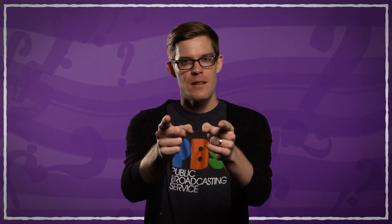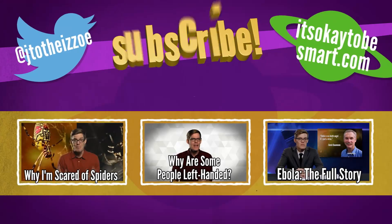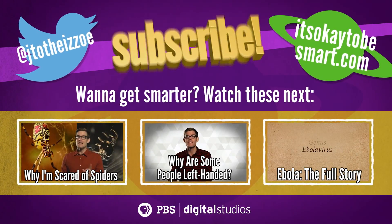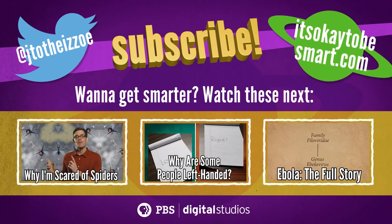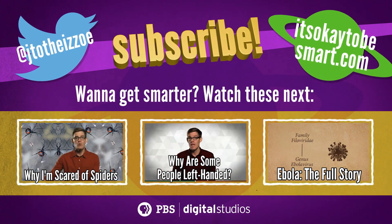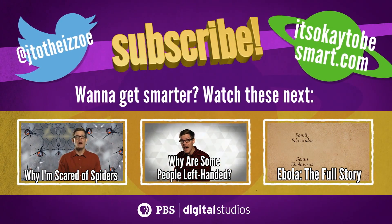Thanks again to the students of Northwest Middle School in Salt Lake City. Stay curious. 99% of us end up being good with one hand and not the other for common tasks like writing, high-fiving, and the all-important one-handed texting. Even life itself seems to have chosen sides.